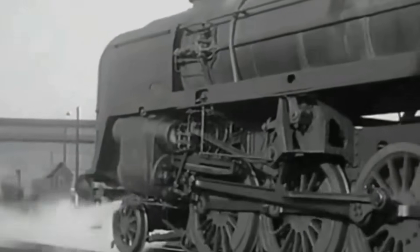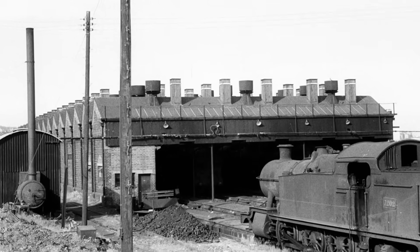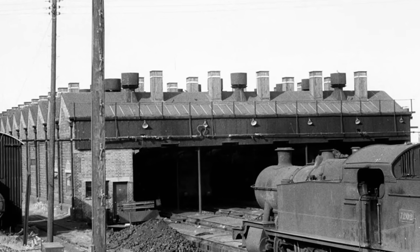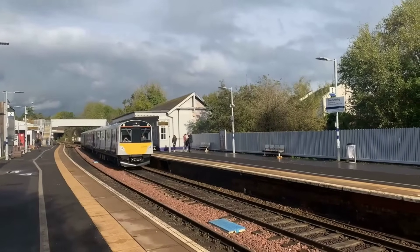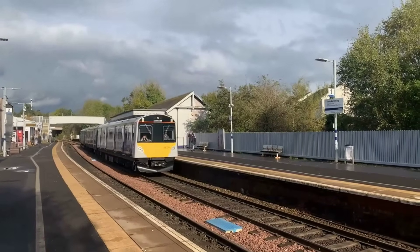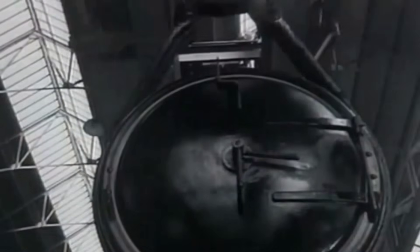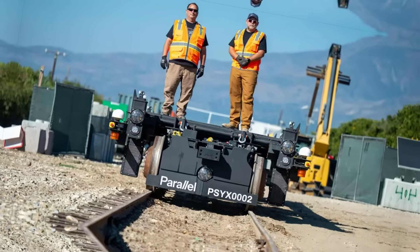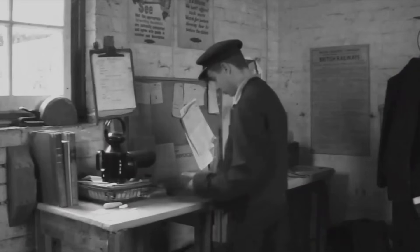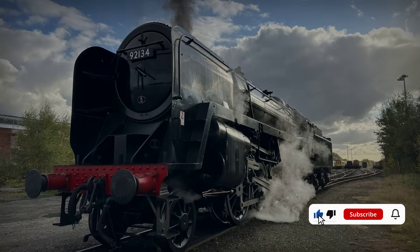Steam giants like the 9F prove that innovation is not just a matter of size — it is about meeting impossible challenges, even in overlooked corners. Today, as railways seek greener, smarter power, the lessons of these forgotten machines echo louder than ever. Constraints fuel creativity. The next breakthrough may not roar across continents, but history shows it will never arrive quietly. Share your thoughts below — where do you see rail's next leap coming from?